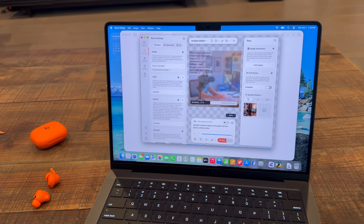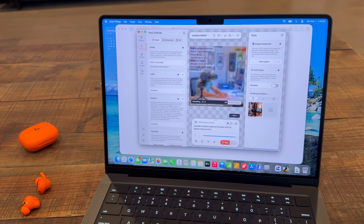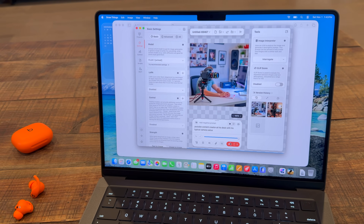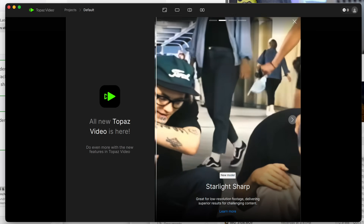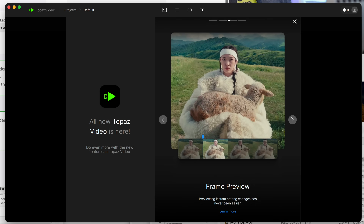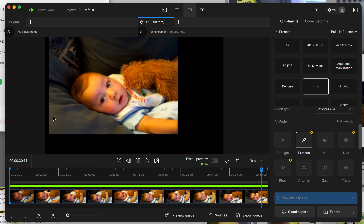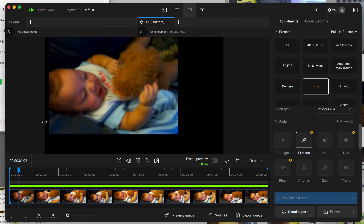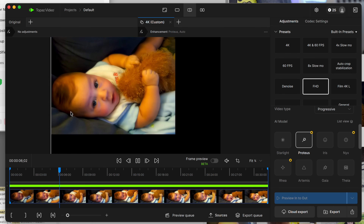Another popular AI use case is image generation. Most people do this in the cloud and don't realize you can do it locally using a free app like Draw Things. With the M5's GPU power, iteration speeds up and image diffusion models run a lot faster. Also, video upscaling in Topaz Video sees a dramatic jump — almost twice as fast as last year's M4, and almost eight times faster than the M1 — letting you take old standard definition clips and make them look presentable.